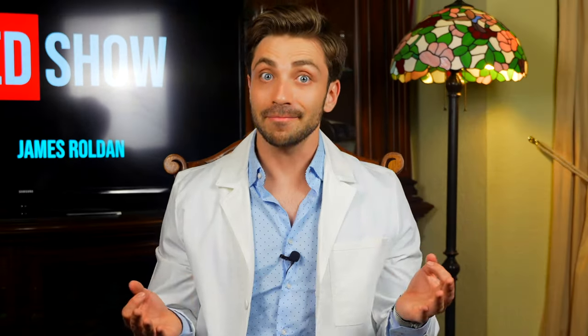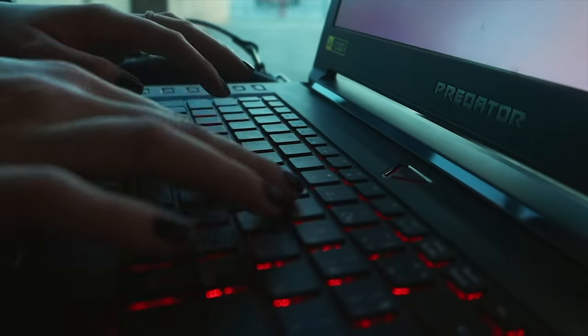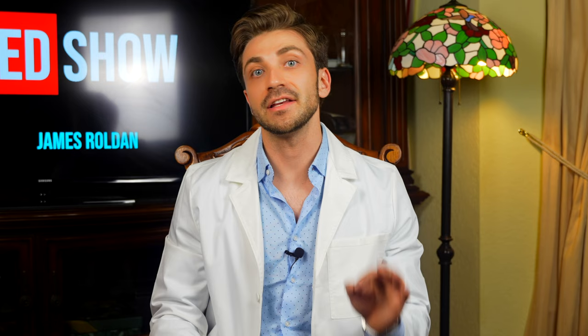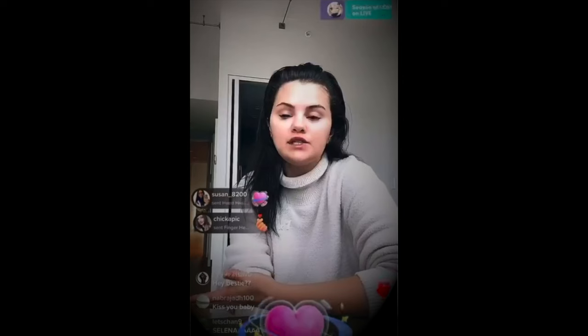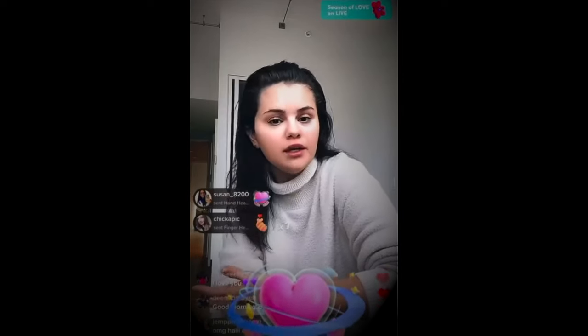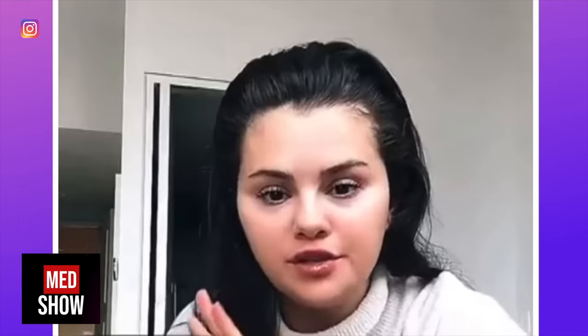How did Selena Gomez get from this to this? Recently, a lot of people on the internet have been commenting on Selena's apparent weight gain, leaving thousands curious as to what's been going on with the singer and actress. Comments got so out of hand that the young artist did a live on TikTok explaining that there is one medication she is taking that is responsible for this situation — she tends to hold a lot of water weight, and that happens very normally.